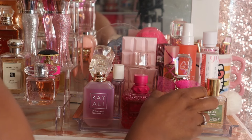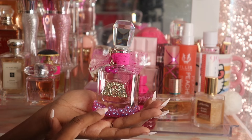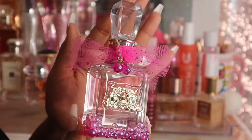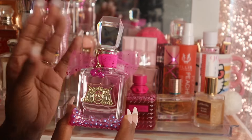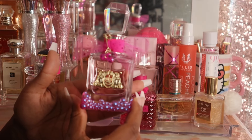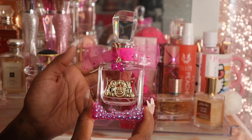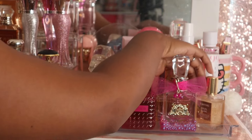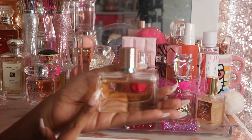Moving over here, this is a more recent pickup — Juicy Couture Viva La Juicy Le Bubbly. I love this scent; the packaging is so cute. It has this champagney type of essence to it and I just want to get some use out of her. I'm not even sure if it's technically a summery scent, but I'm going to wear it in the summer because I just got it and haven't played with it much.